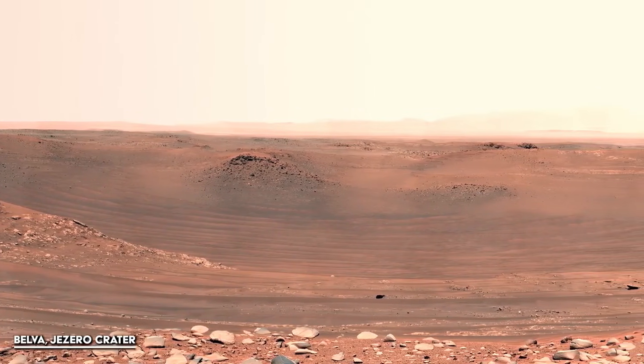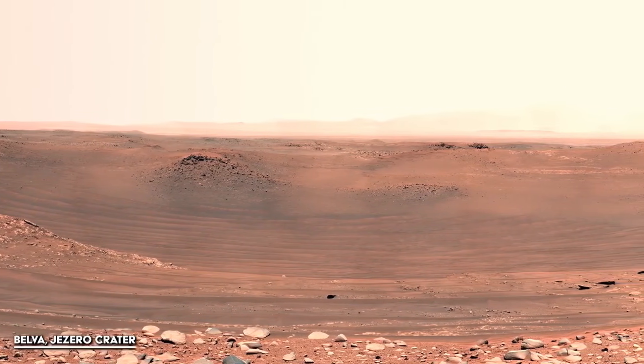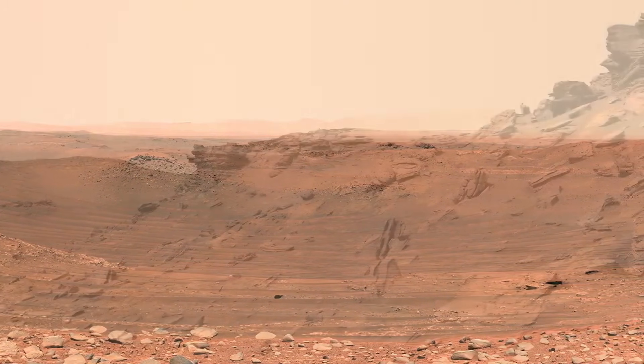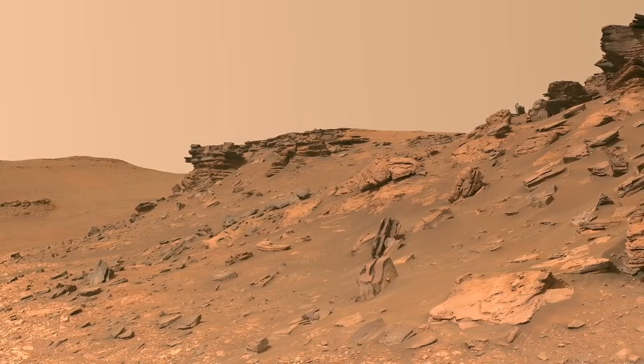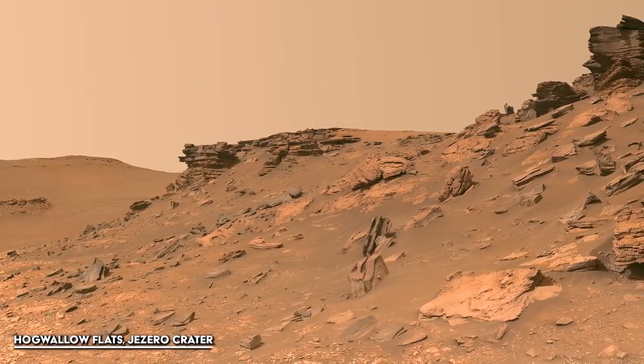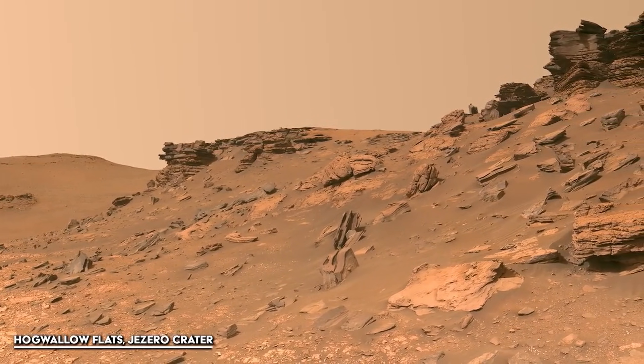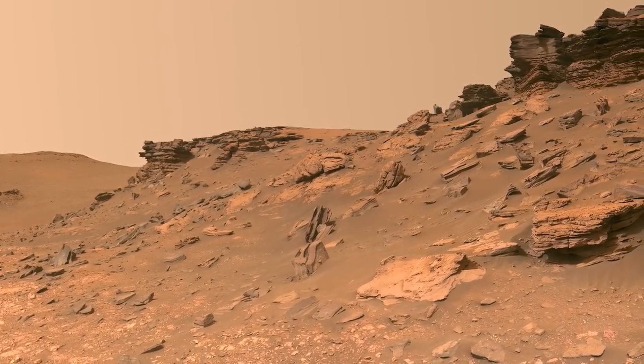Organic chemistry adds another wrinkle. Finding organics on Mars alone doesn't prove anything about life, since non-biological processes can whip them up too. Yet combined with these unusual mineral structures, the suspicion level shoots up. This is why many scientists say this particular rock is the closest we've come to Mars whispering, I used to have company.